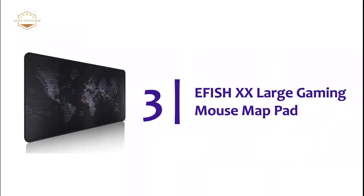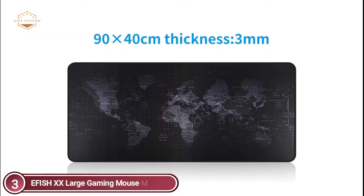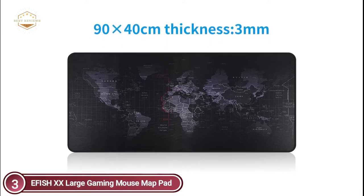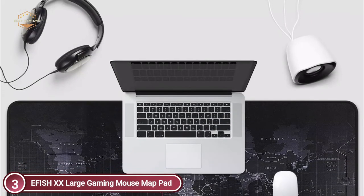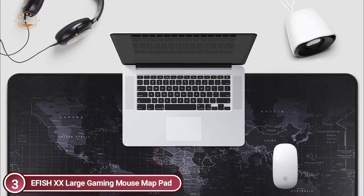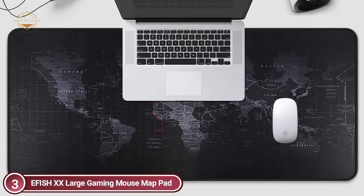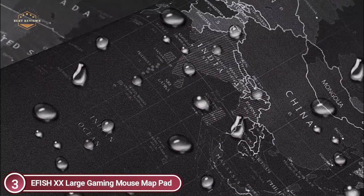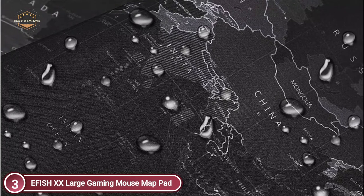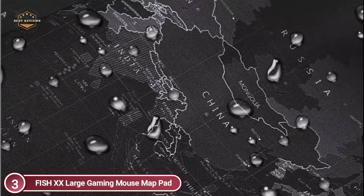Item number 3, the EFISH XX Large Gaming Mouse Pad. The extended keyboard and mouse pad will fit on your desktop perfectly and offer ideal mobility space. It is compatible with all kinds of mice and keyboards. The large mouse pad is constructed with superfine fiber woven into the material, and its smooth surface allows for greater precision in mouse movements. It is optimized for quick movements but also ensures excellent control and speed for work or gaming. The sewing frame design is free of friction or sliding.